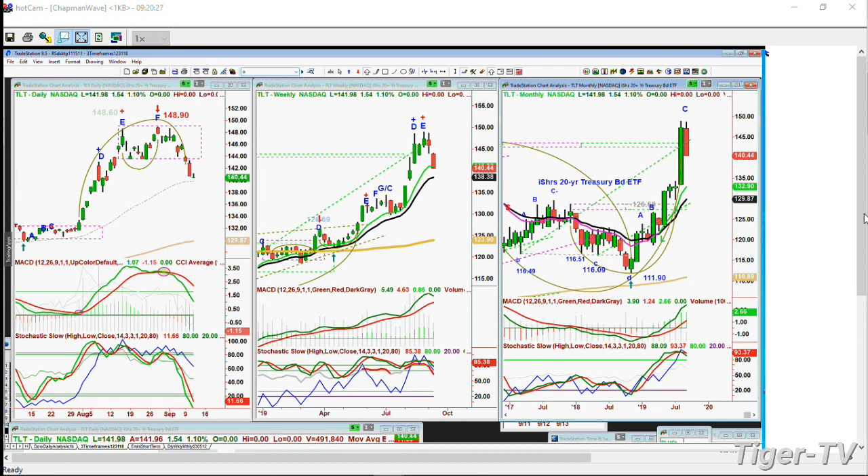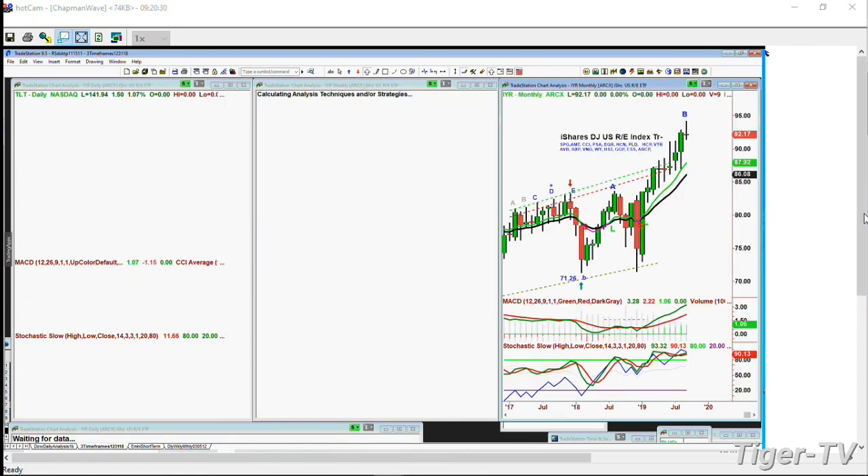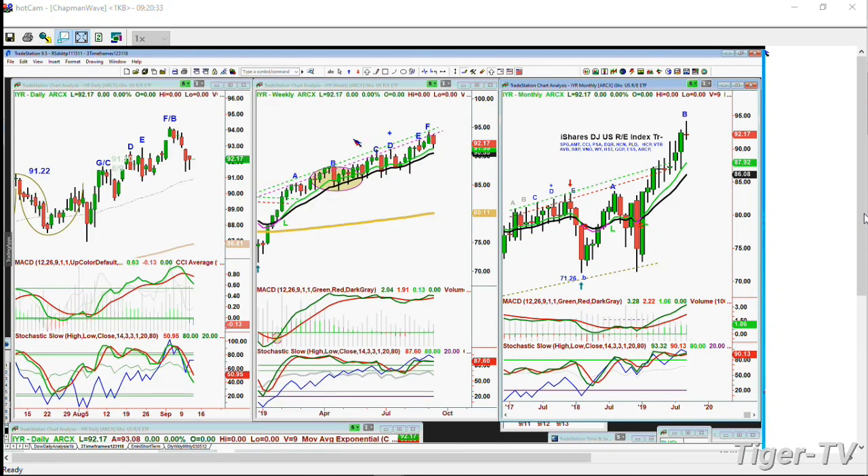IYR - the REITs - has done really well in this period. Look at it bumping into what I call the Chapman Wave inside track repellent zone. Look how many times this green and red up-channel has been hit and then the price has been repelled. This is an F. MACD is still good - not great, but good. Stochastic is good at 87%. If the IYR - the U.S. REITs Index Trust - starts to pull back deeper and closes under 90.70 on a daily basis, that would signal that REITs, which have represented both capital gains and a decent dividend, are finally turning.